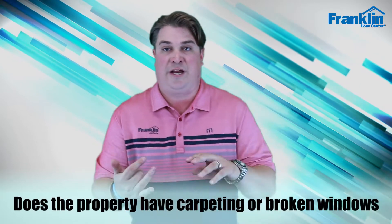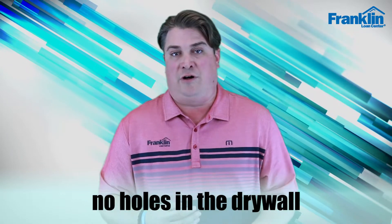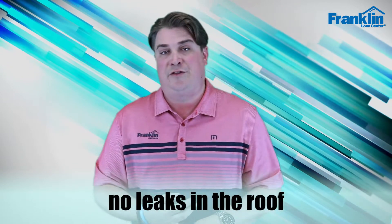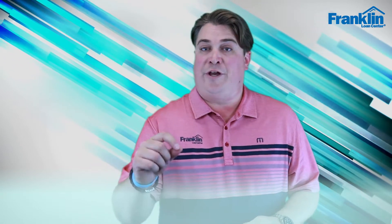A bunch of other concerns are: does the property have carpeting? Are there no broken windows? Can all the systems be checked? You want to make sure there are no holes in the drywall and no leaks in the roof. Your home inspection report is going to confirm a lot of this, but there are things you as a buyer can address when looking at a property or submitting your offer.